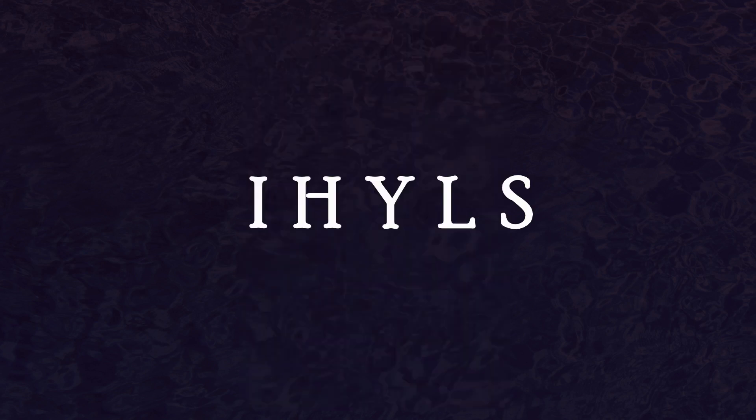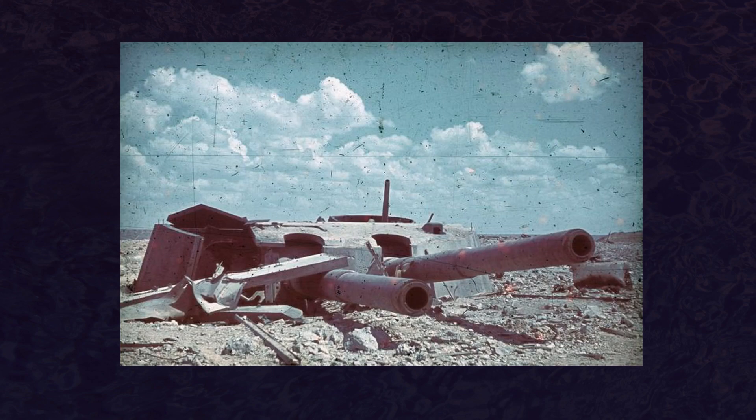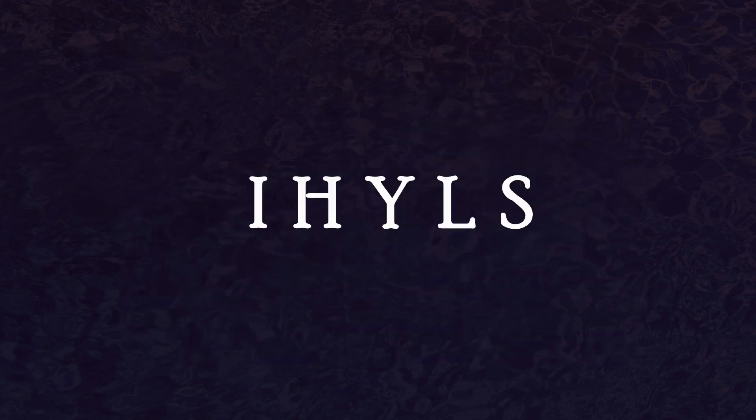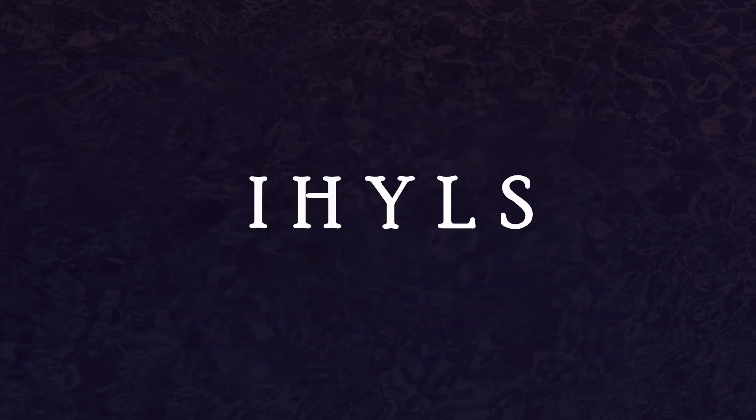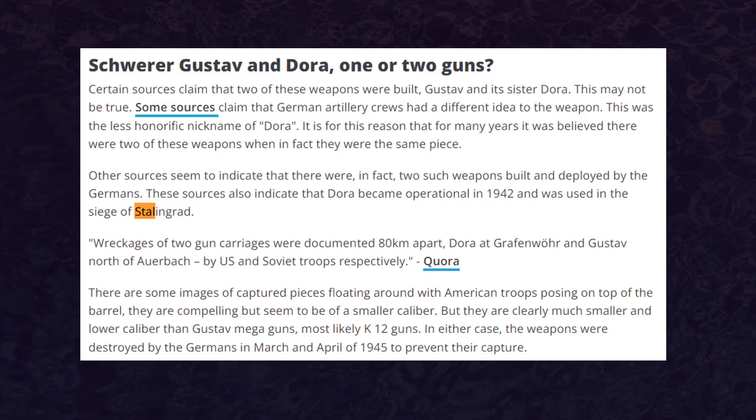While the gun was certainly powerful and managed to destroy an ammo site at White Cliff that was 30 meters underwater and protected by an additional 10 meters of concrete, it achieved little other success. It is reported to have damaged the Maxim Gorky-1 coastal battery as well, but it suffered from overall accuracy issues, and just 10 of the 47 or 48 rounds it fired landed within 60 meters of their target. After Sevastopol, it was intended to be used at the Siege of Leningrad, but its use there was canceled. This gun would never see active use again and was destroyed in 1945 by the Germans before the Allies could capture it. It is also reported that a second one was built, but there is conflicting information as to whether it was actually made or if other sources mistake the first one for a second one.